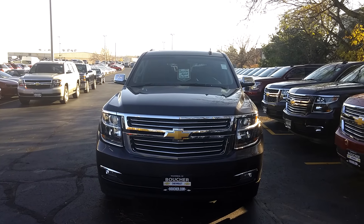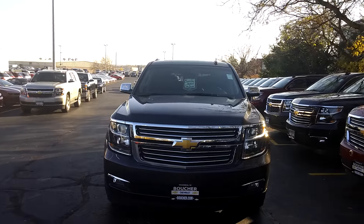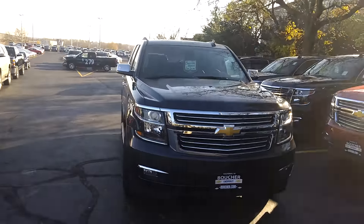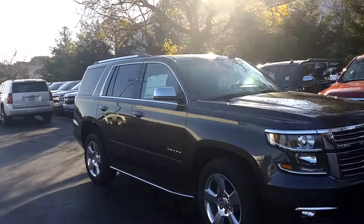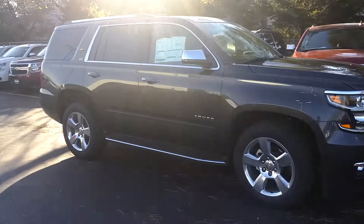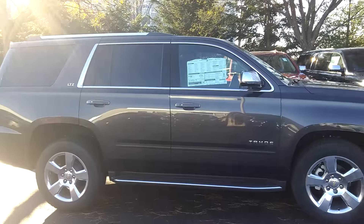Hi, it's Joanne Blake from Boucher Chevrolet. Just wanted to share a quick video of this 2015 Chevy Tahoe with you today. It's a very nicely equipped LTZ in the tungsten metallic color.